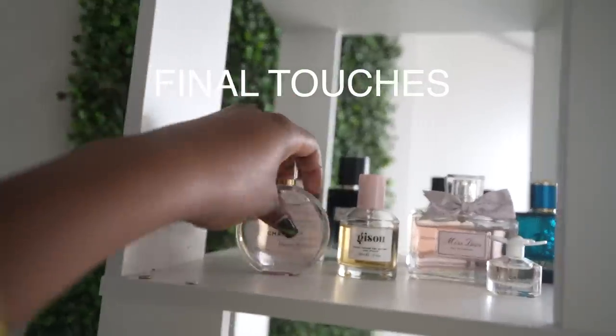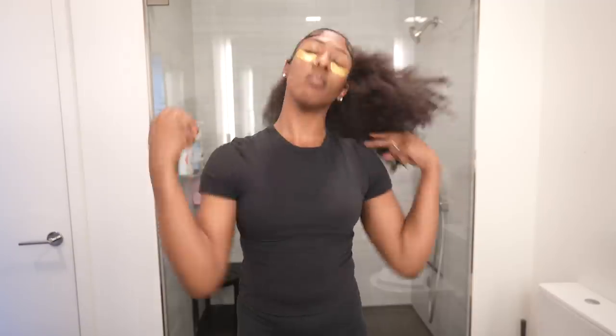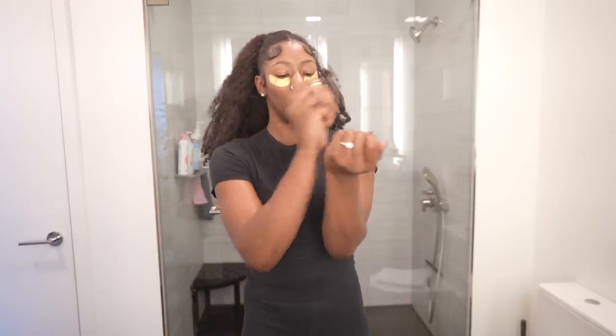Once hair care is taken care of, it's time for final touches — perfume and my outfit for the day. Just like that, your girl is dressed and ready to douse myself in my new favorite perfume: the Chanel Chance Parfum. Everything, y'all — everything. After that I go ahead and remove the gold eye mask, tap in the leftover product, and we are done.